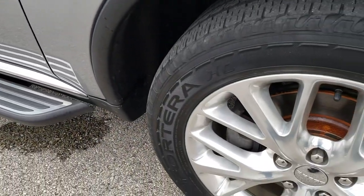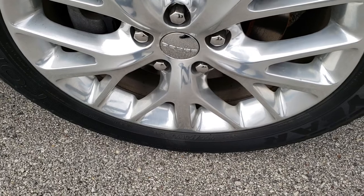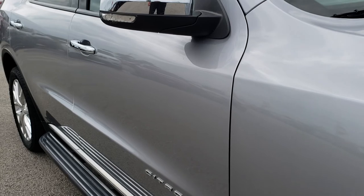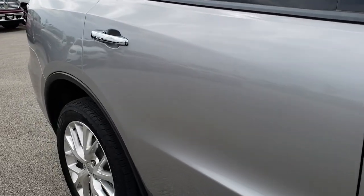Passenger side fender is in excellent condition as well. Passenger side rim — no scuffs or scrapes. And as you go down this side of the vehicle, you can see just how clean that body is, how reflective and mirror-like that paint is.